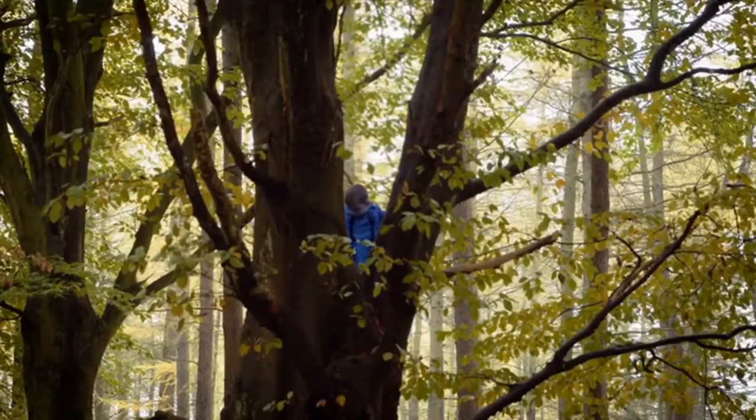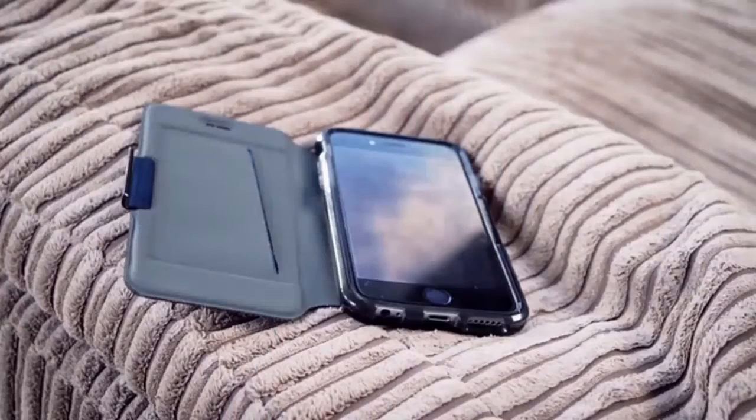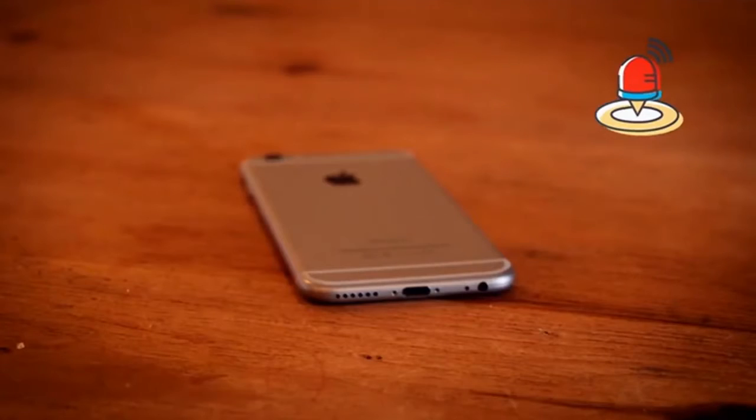And if the kids need any help, they can press the SOS button. Using this button tells the watch to call the primary contact, and if they don't answer, it tries another contact.